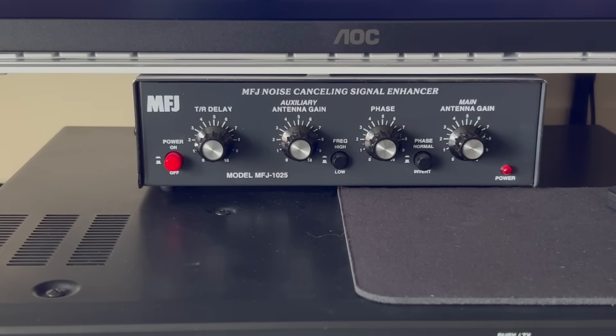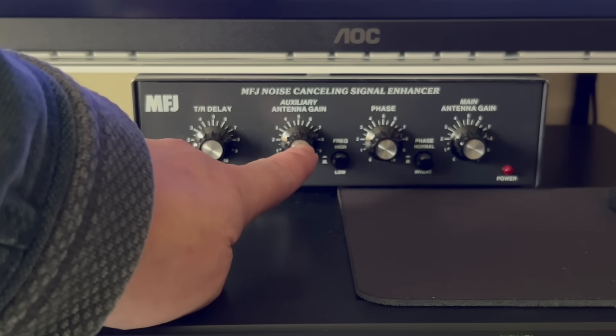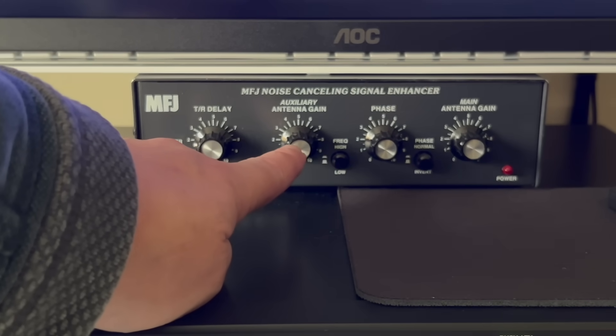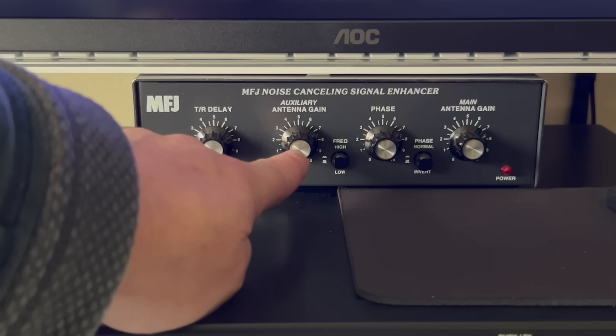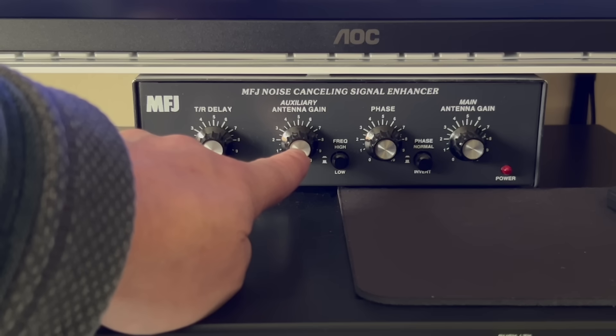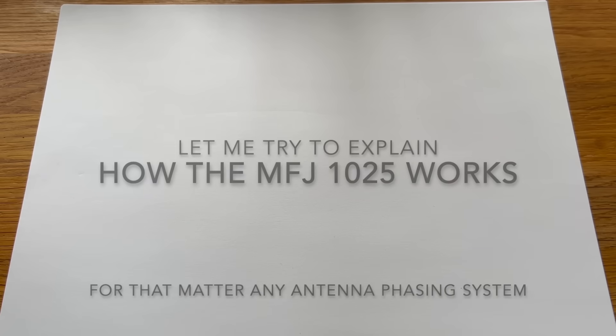So this is what I've come up with as a possible solution. I'm using an MFJ noise cancelling signal enhancer - that's what it says on the top of the tin. Other versions are available, including a QRM eliminator on eBay for around 60 to 70 pounds. Basically this box has an antenna gain for antenna input 2 or auxiliary, a main antenna gain, and a phase control - which amplifies or cuts the dB gain on each antenna input.